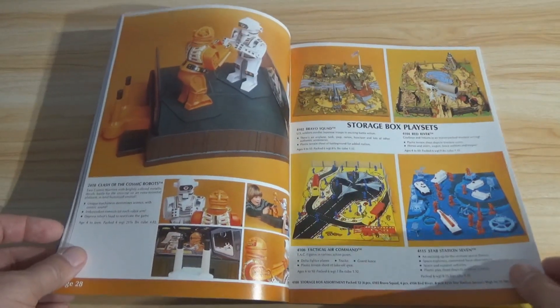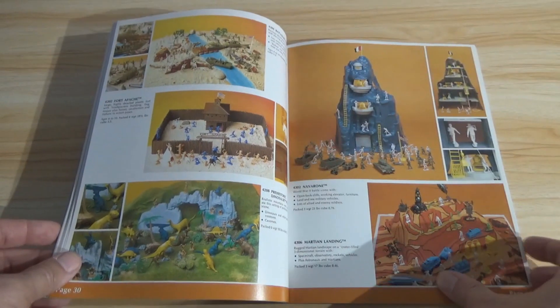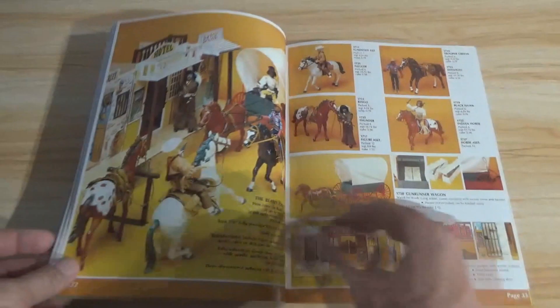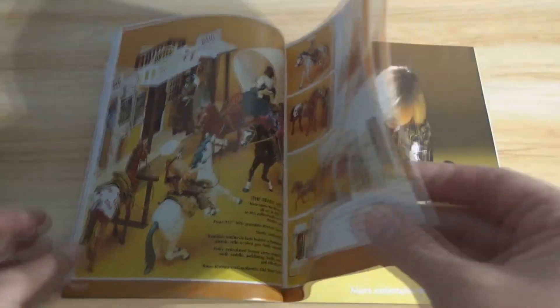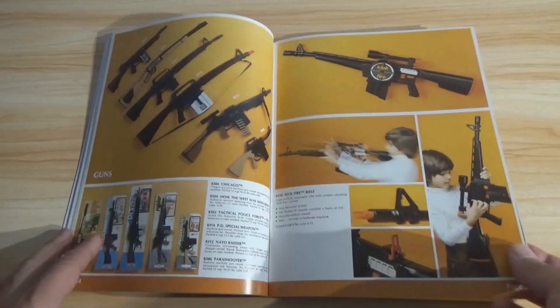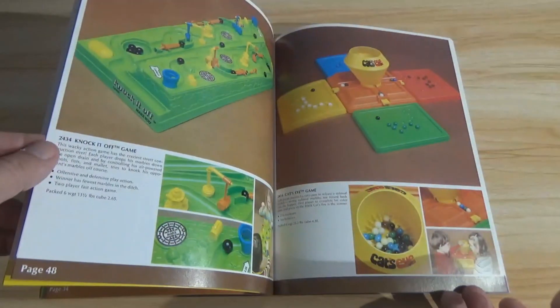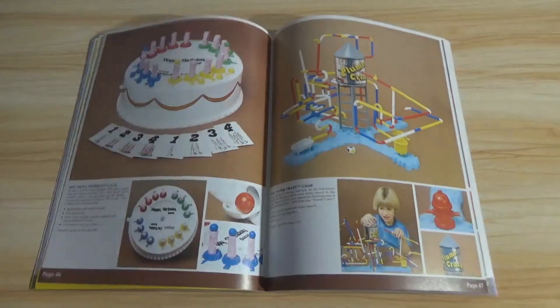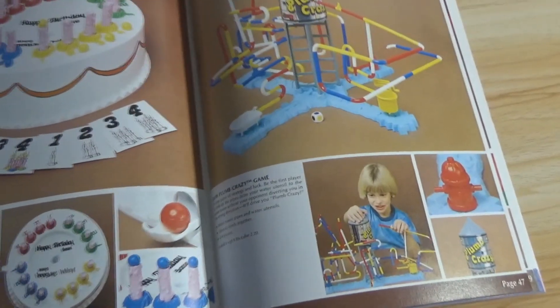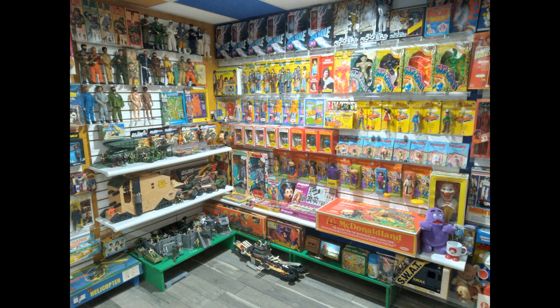If you like the catalog tour, let me know. There are several others — look at the playlists, I've done several of these and I have more catalogs yet to come. We do more than catalog tours if you're new to the channel — we do a lot here for nostalgia and for the adult collector: discussions, showcases, unboxings, and all sorts of things. Please do give the video a thumbs up if you got something out of it. Share it if you can, subscribe if you're new. I hope you enjoyed that — thanks for watching, and we will see you again soon.